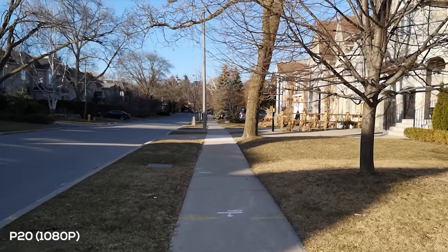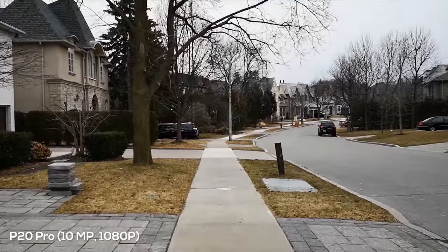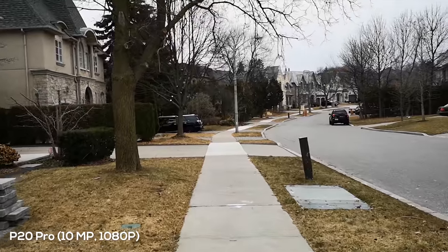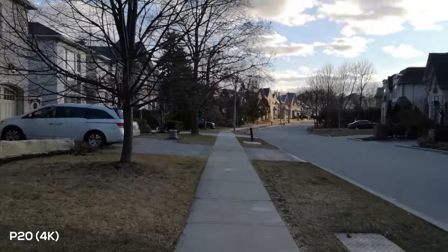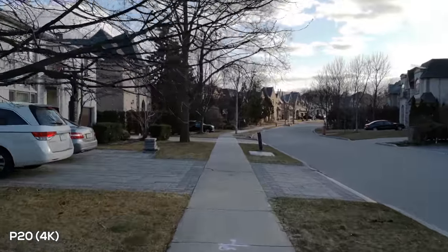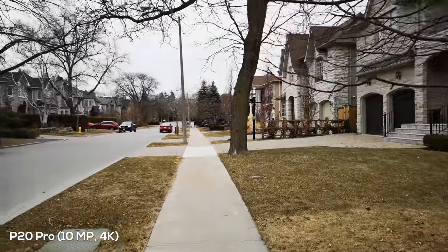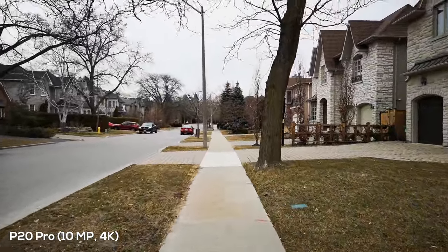When it comes to video, both phones do a great job in 1080p — the footage looks great and everything is nicely stabilized using EIS and OIS. But when you swap to 4K things start to fall apart. The image looks similar but you don't get any more stabilization; OIS stops working and you have to depend on EIS alone. Great footage in 1080p, but not really usable in 4K.